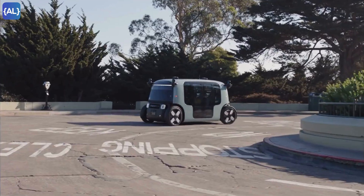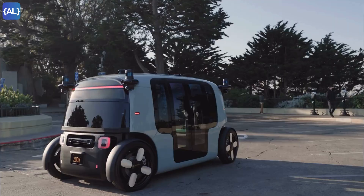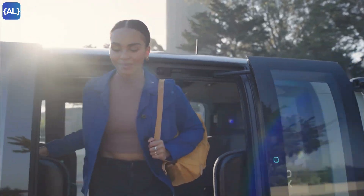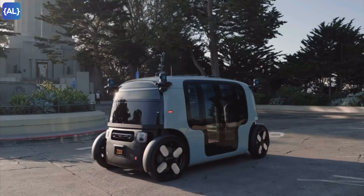Zoox is a purpose-built RoboTaxi, designed entirely for autonomous driving. It's not a concept car — it's already out there transporting passengers. It has no steering wheel, no pedals and no driver. It's a true revolution in mobility.